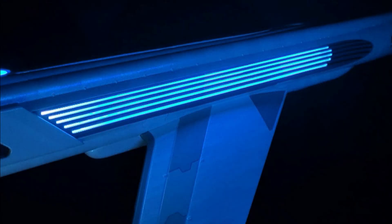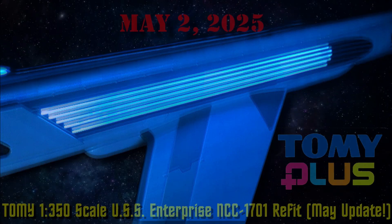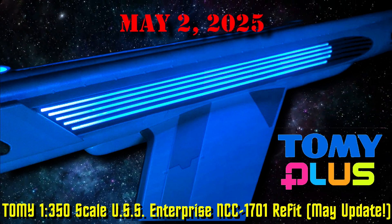So this update was pretty brief. I always look forward to updates for the Enterprise and I just can't wait to get mine. I just wanted to share that with you guys. That's the update for May — specifically May 2nd of 2025. So my friends, until the next update from Tomy Plus for the Enterprise from Star Trek: The Motion Picture, I thank you so much for watching. I'll talk to you guys soon.